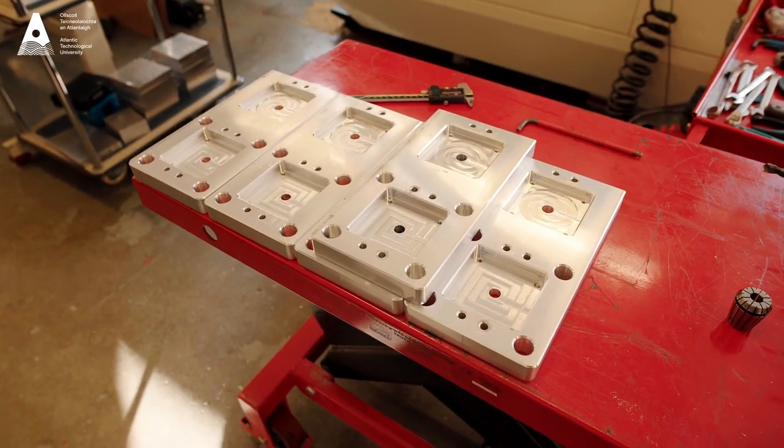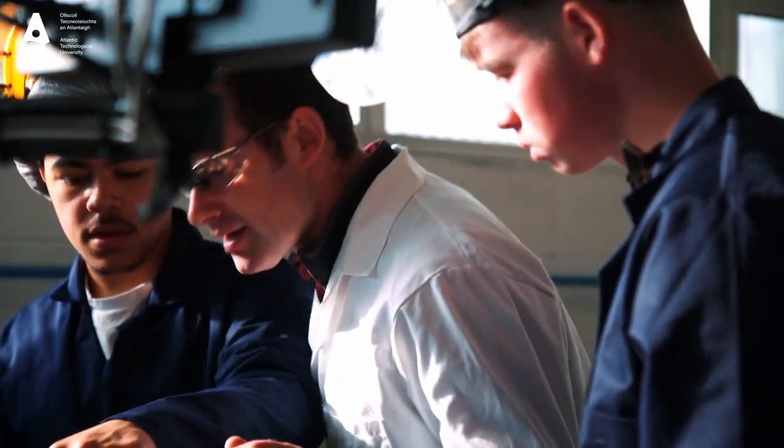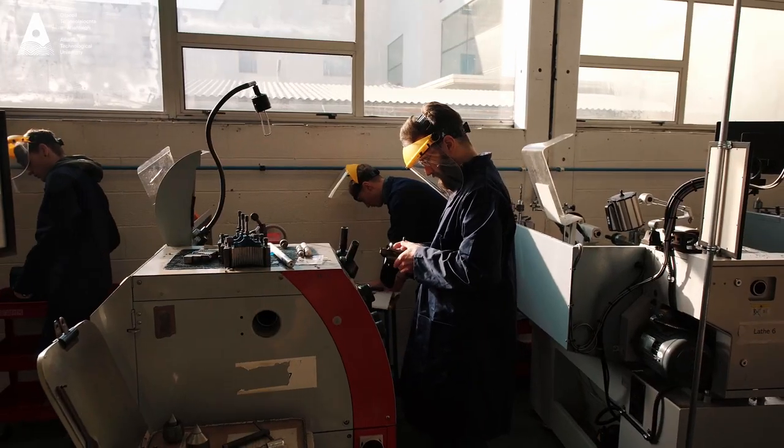What I like best about the programme is the modules we're doing and how practical they are. Even the non-practical subjects, it's great to relate them back to practical things such as machinery at home. You can see the engineering that goes on behind them, and it gives you a better understanding for what goes on. It broadens your mind on machinery, what can be done, and the opportunities that are out there.